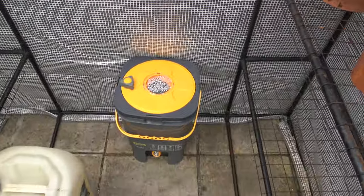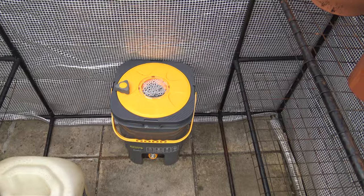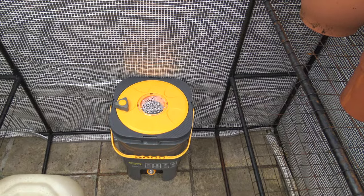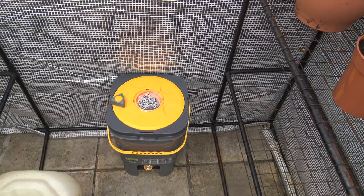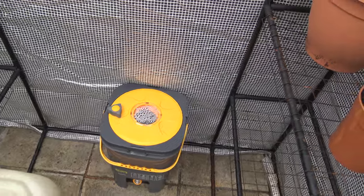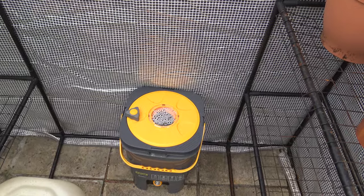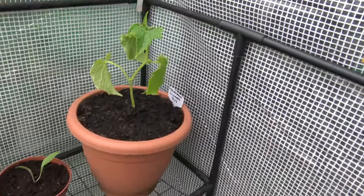There's my seaweed tea — that has done amazingly well. Two big carrier bags of seaweed I picked up from Troon Beach, and put half of them in there — a carrier bag full — with 10 litres of water and left it for about three months. And the results have absolutely been amazing. All these plants are doing so well with it.